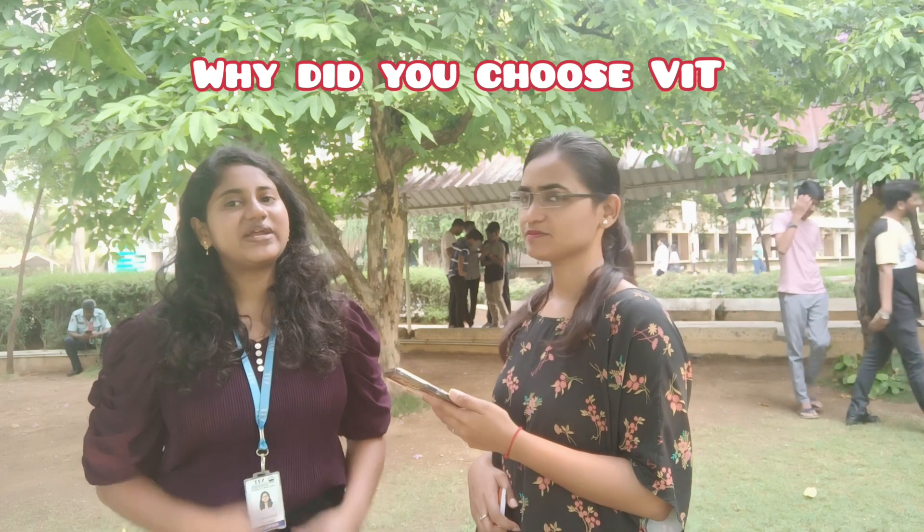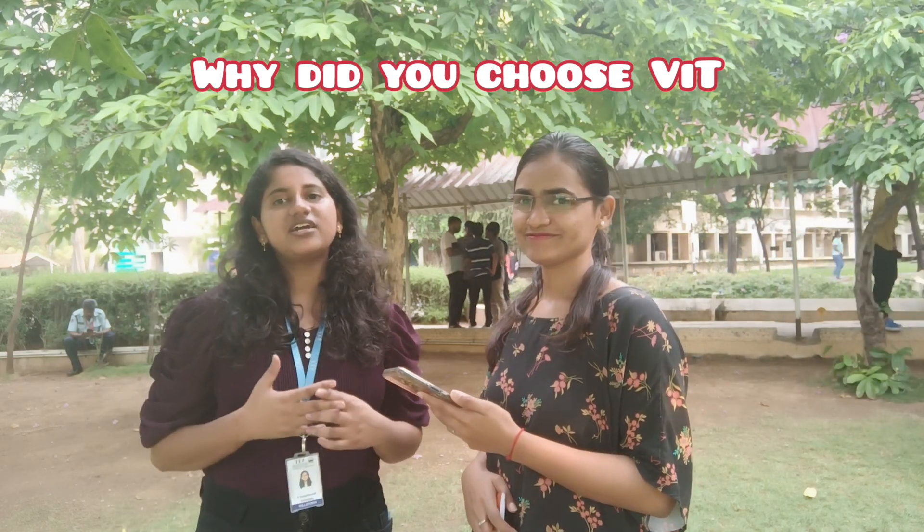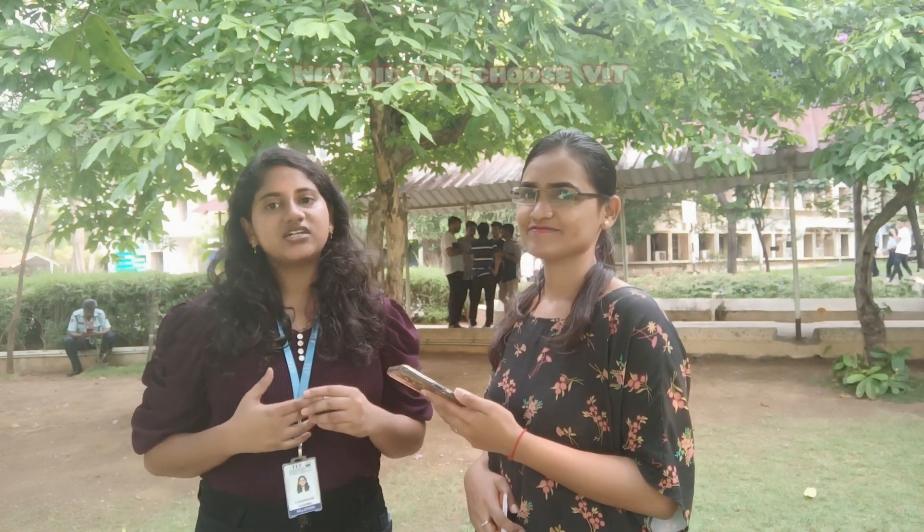Why did you choose BIT? There are many reasons. To highlight, here we have something called SET project. That is for three semesters. We will have four semesters, and in three of those semesters we will be doing a project — it is in our curriculum. So, we will get to know about how research works, how the lab is, everything. So, the capstone will be a bit easy for us to do.